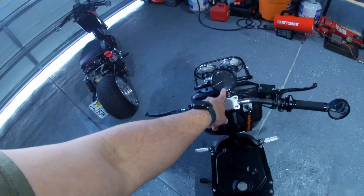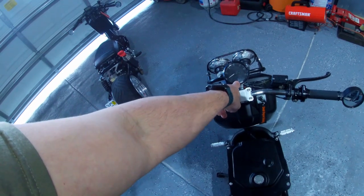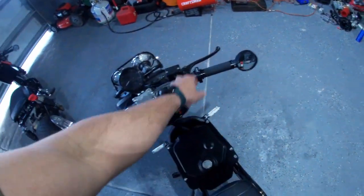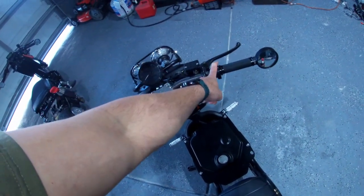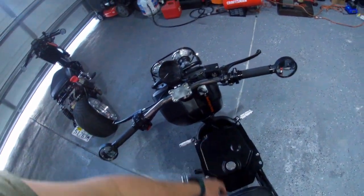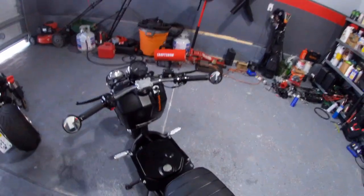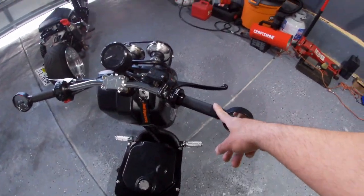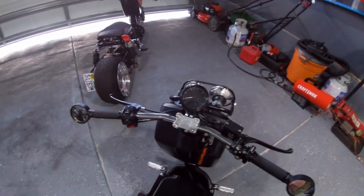I'll change the speedometer because after 40-45 mph it's not accurate — it might say 77 but she's only doing 65. I got an Amazon throttle tube for seven dollars and it works great, pretty much the same as the NCY one. I also got grips from Amazon. I might get a Trail Tech Vapor speedometer later.